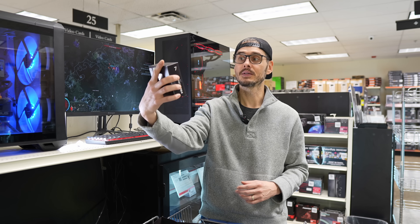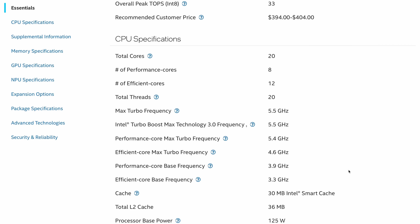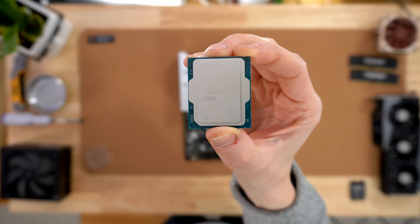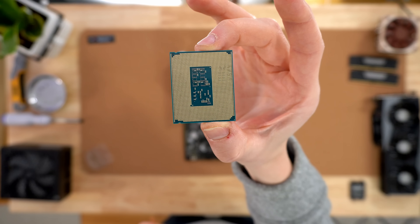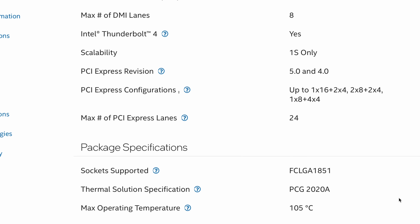The first component is my CPU, the Intel Core Ultra 7 — a powerful CPU with 20 cores. Eight of those are performance cores and 12 are efficiency cores, and it turbo speeds up to 5.4 GHz. It's built for multitasking, compiling, and even AI workloads thanks to its onboard NPU. It also supports DDR5 and has 24 PCIe lanes, which is 4 more than its predecessors.